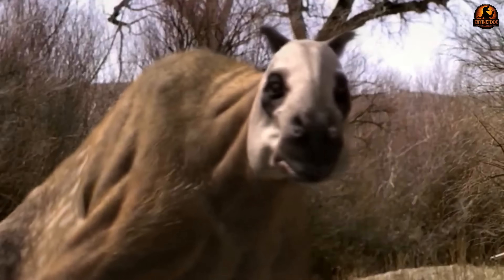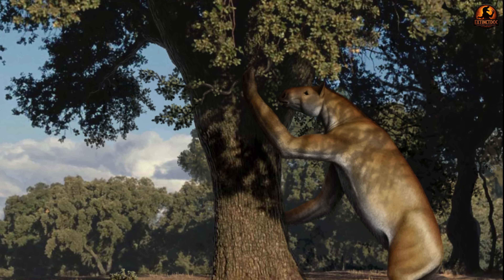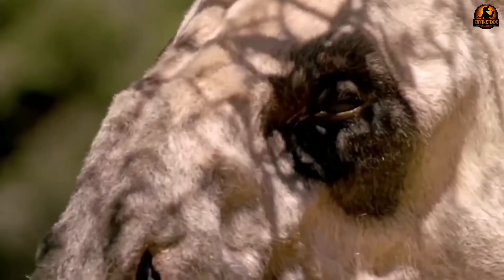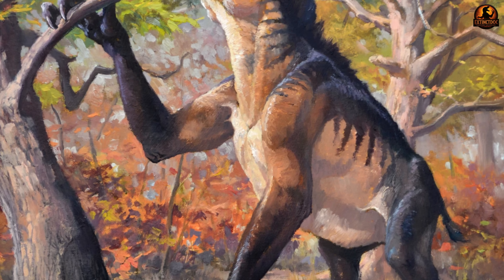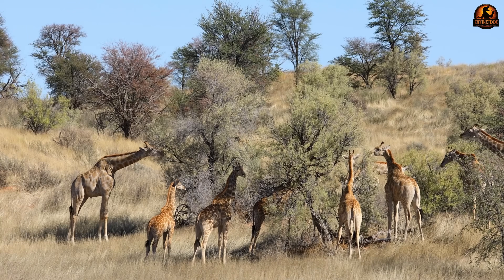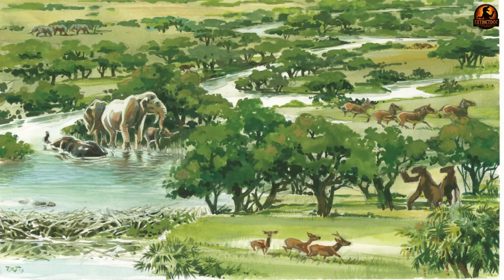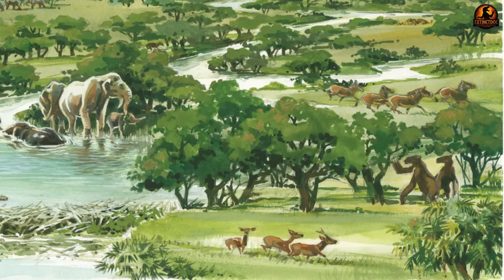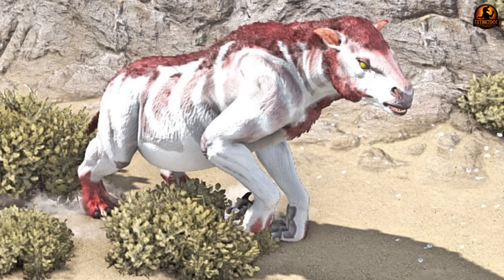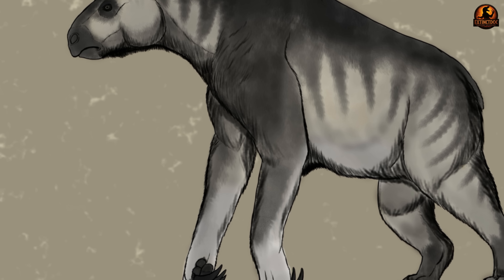With their claws protected and their mobility preserved, these animals were perfectly positioned to exploit food sources that other herbivores simply couldn't reach. Their claws let them harvest canopy resources other herbivores couldn't access, pulling down branches and stripping leaves, fruit or bark. While modern large herbivores either graze on ground-level vegetation or browse on accessible branches, Chalicotherium actively manipulated forest canopies. Most large herbivores face a fundamental limitation in dense forests — the best nutrition often grows well above their heads. Giraffes evolved long necks, elephants used their trunks, but Chalicotherium developed a completely different solution: those massive claws became sophisticated tools for manipulating the forest canopy itself.